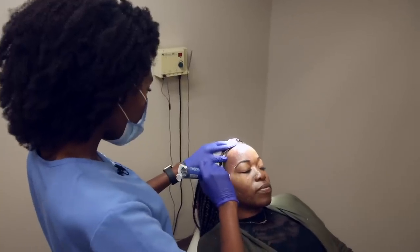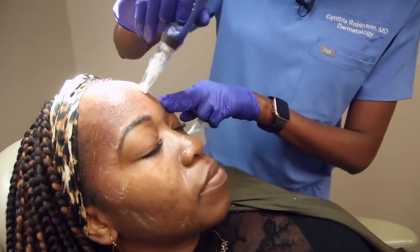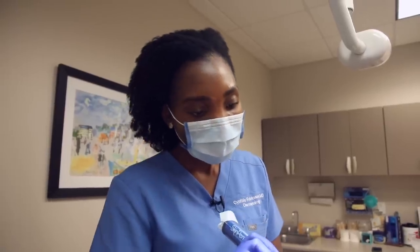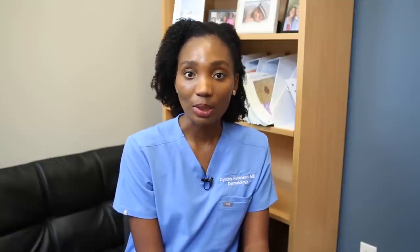I think it's important to shadow a dermatologist. I've seen some students who accept jobs as medical assistants with a dermatology practice — that's a really great way to make money and also to see what it's like to be a dermatologist before or while you're in med school. I've had quite a few students do that with us, and I think they found that experience really rewarding.